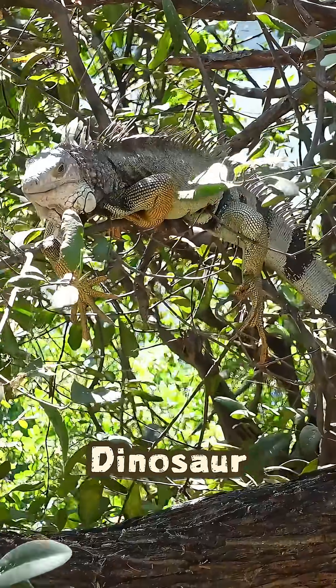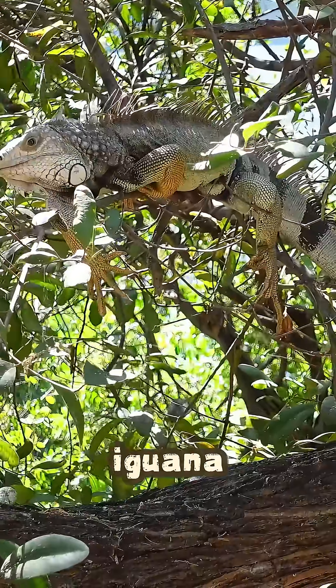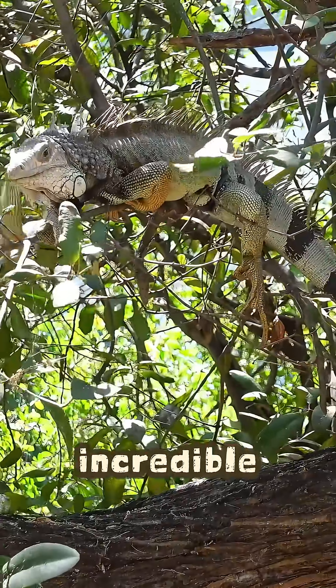What if I told you a living, breathing dinosaur is probably sunbathing in a tree near you right now? Meet the iguana, and it's way more incredible than you think.